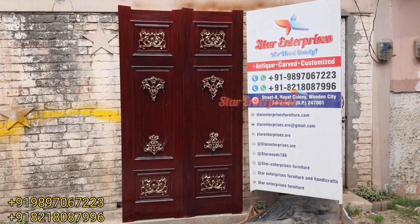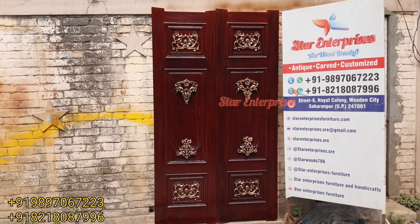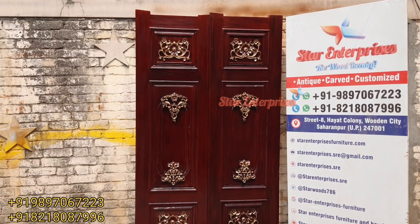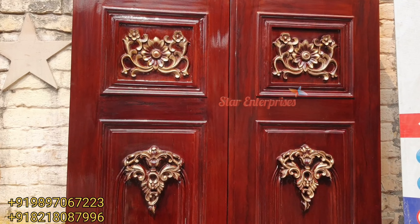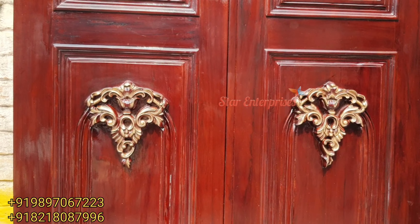Hello friends, my name is Masih Khan and I'm back with a new video. This is a wooden royal door — a very antique and premium piece from Star Enterprises. It is made in premium quality teak wood. The size of this door is seven feet in height and four feet in width. It is basically a double door, consisting of two pieces.